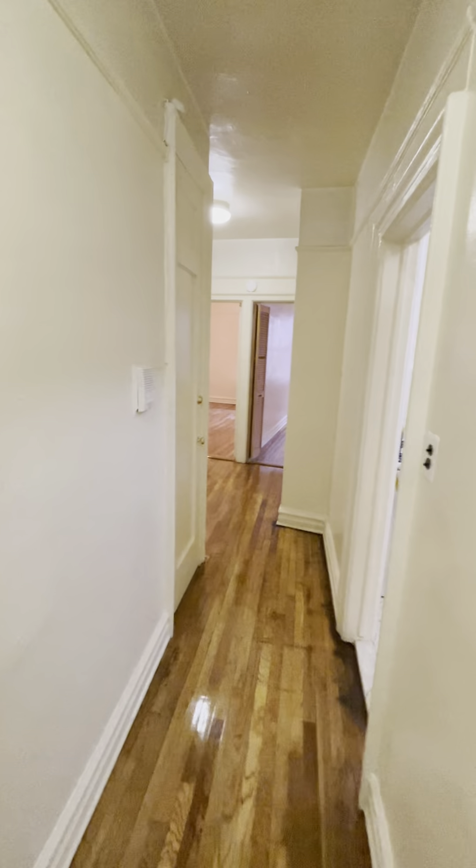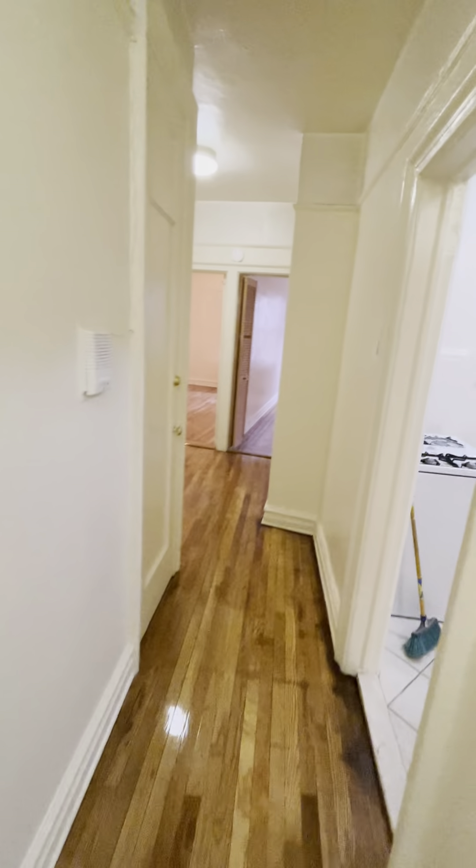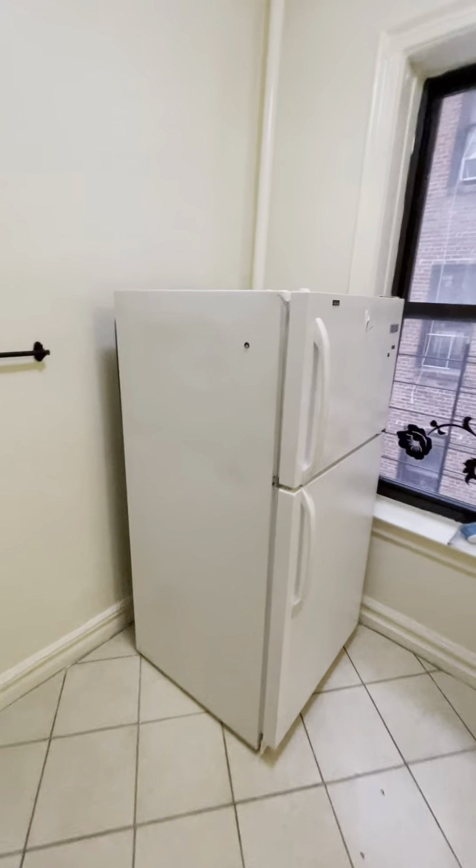Here is apartment 3H located at 57 St. Paul's Place. You have this nice corridor that leads to the kitchen. There's a gas stove, full-size refrigerator, and tons of counter space.